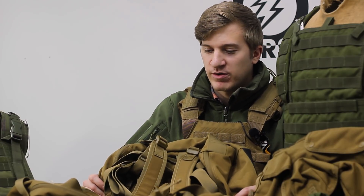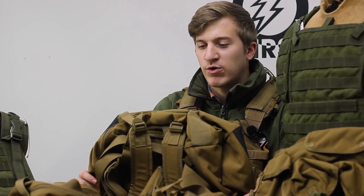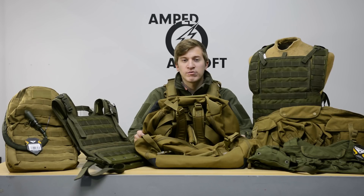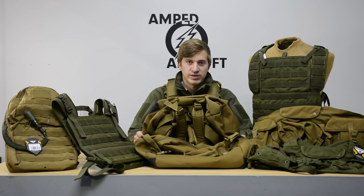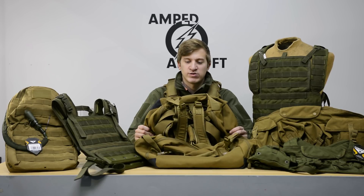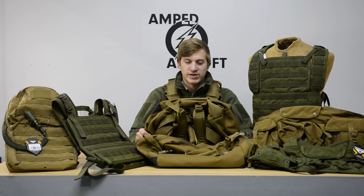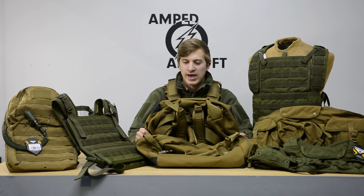Now if you already know what Condor is, this is probably where this video is going to end for you. But it is worth noting that Condor just rolled out their new Coyote Brown color — not in replacement of their tan. You can still get their tan color, but the Coyote Brown is a little bit darker, and for some guys that didn't like Condor's tan color, we now have this available to fill that gap.